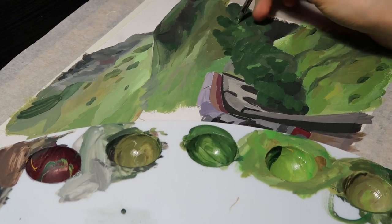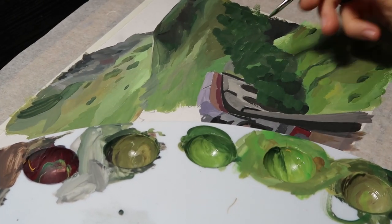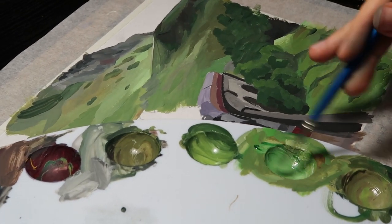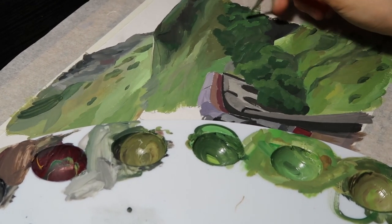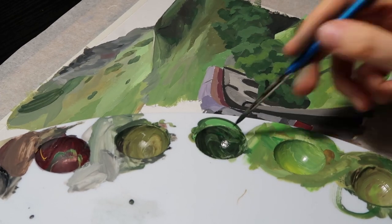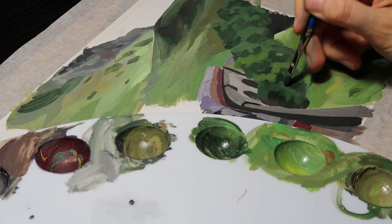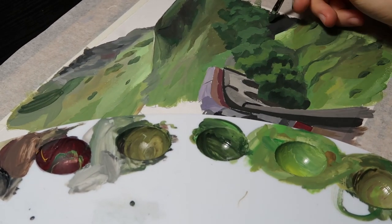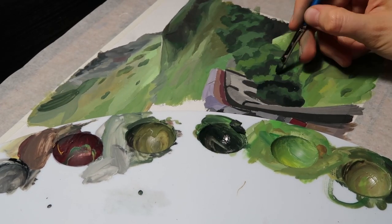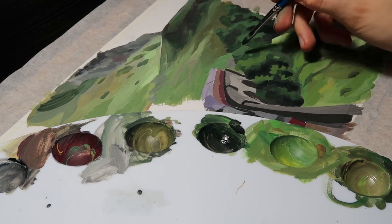I'm actually so happy with the grass and the greenery in this painting. Surprisingly, it was so fun this time to paint the bushes and the trees around the bridge. Usually it doesn't give me so much pleasure, but this time it was really nice.